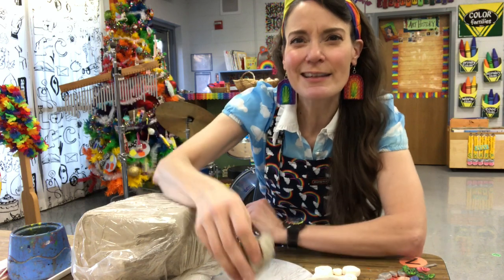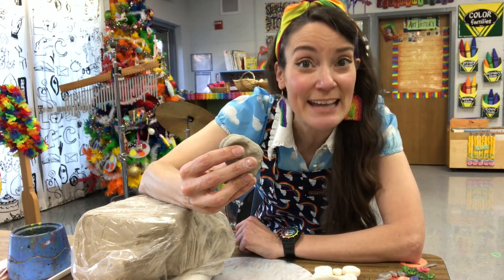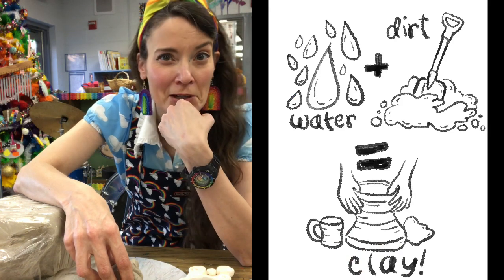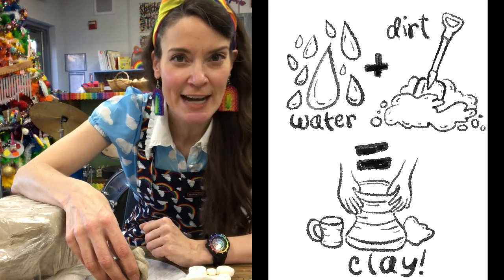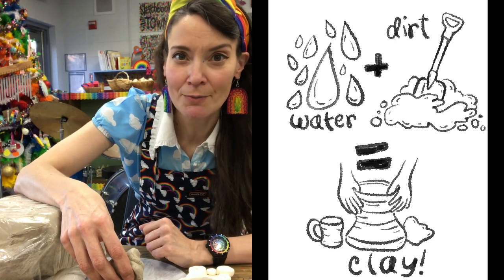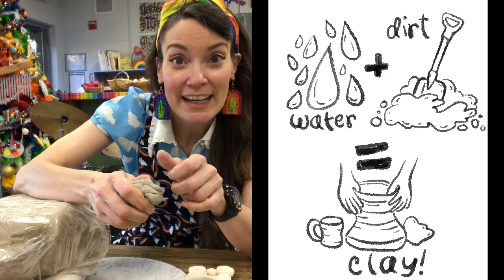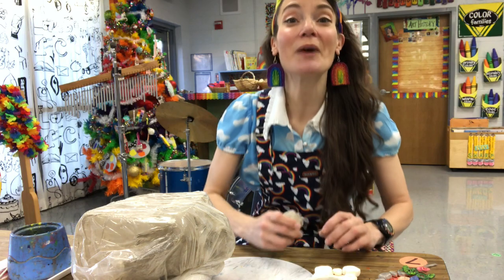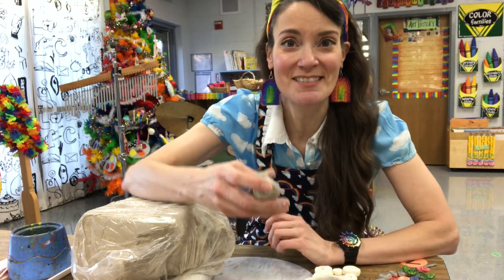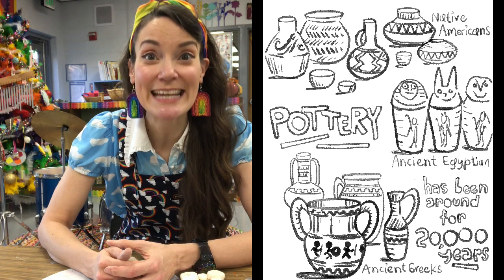Before we get started, let's talk about what this kind of clay is made from. Any guesses? I'll give you a couple of hints: you can find it outside, it comes from nature, and it's only made of two ingredients. If you said mud, you win the prize — which is that you get to work with clay with me today! People have been creating with clay since the beginning of time.